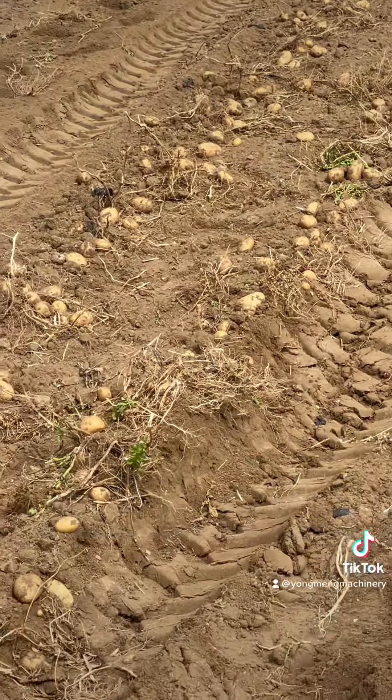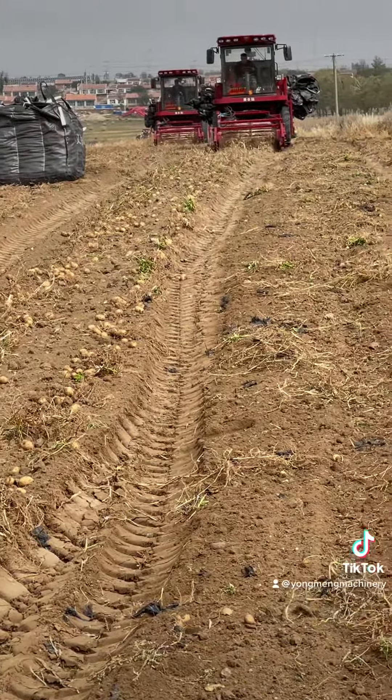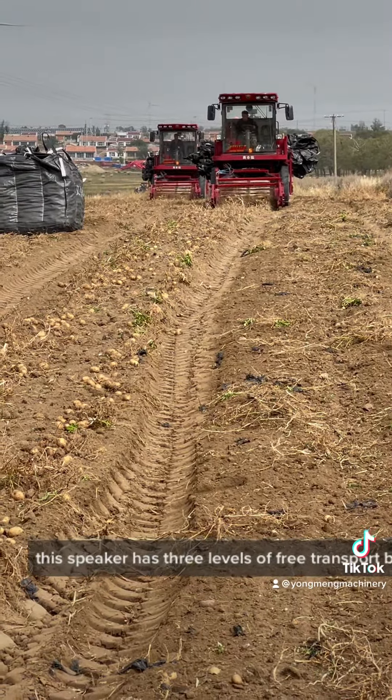This is the Yongmeng potato picker. As you can see, after the potatoes have been dug up from the ground, the picker will go ahead and pick them up.